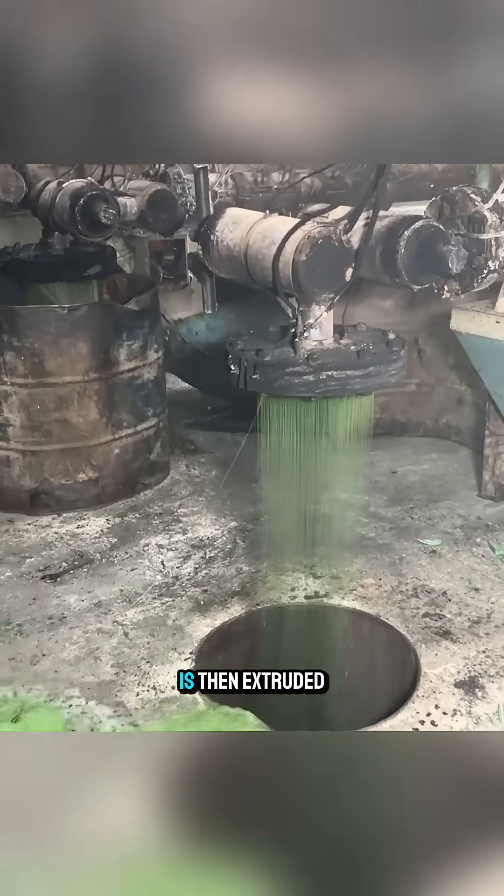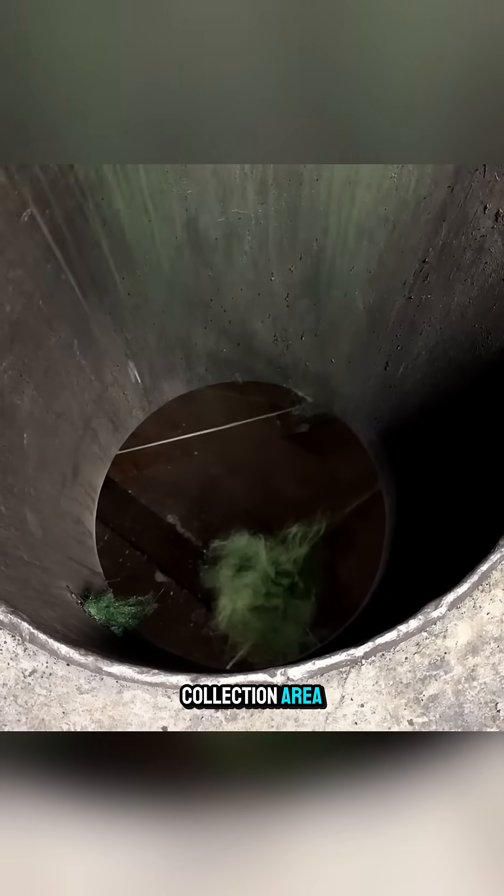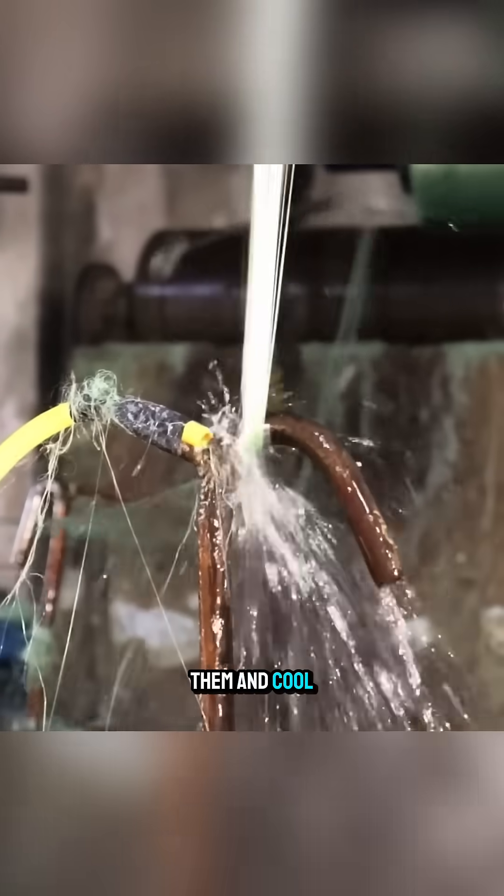The molten plastic is then extruded into ultra-thin strands that fall into a collection area where workers gather them and cool them with water.